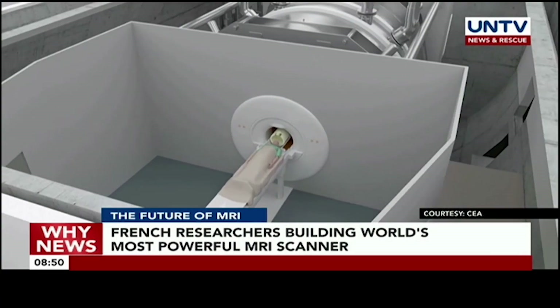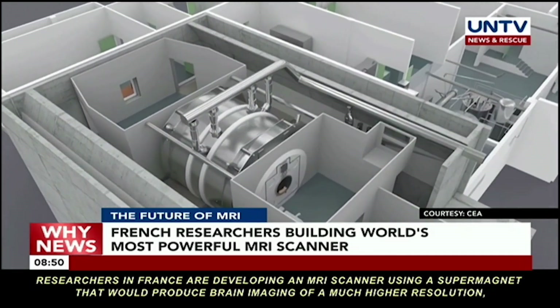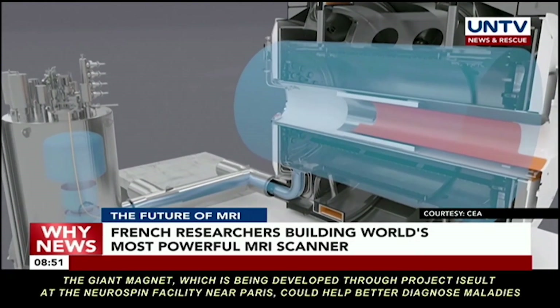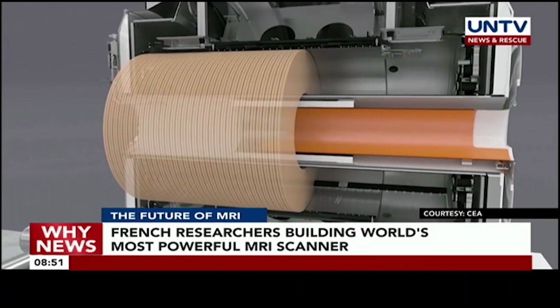Researchers in France are developing an MRI scanner using a supermagnet that would produce brain imaging of a much higher resolution and could better explain neurological functions and detect illnesses at their onset. The giant magnet, being developed through Project ISEULT at the Neurospin Facility near Paris, could help better diagnose maladies such as Alzheimer's disease, the team says.